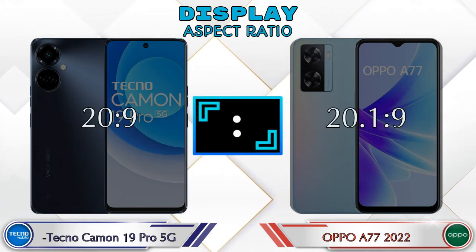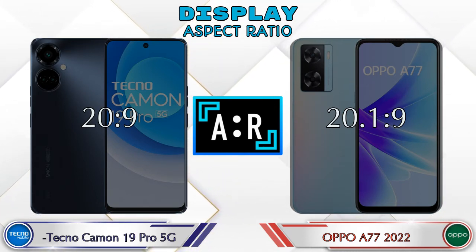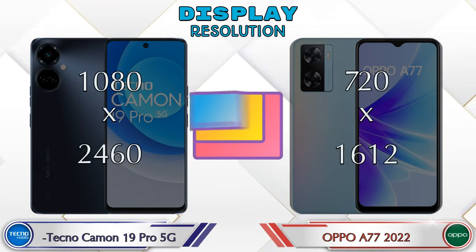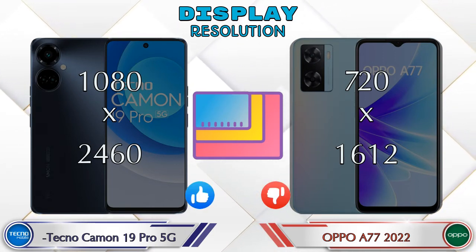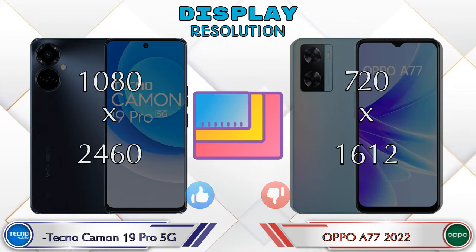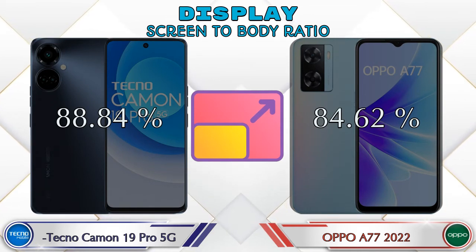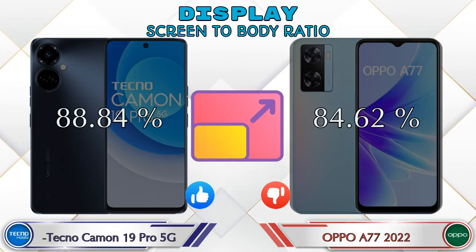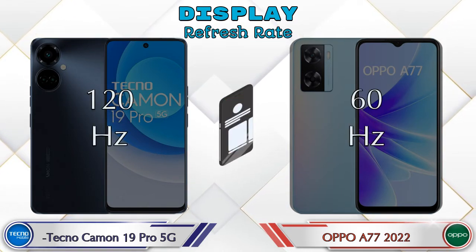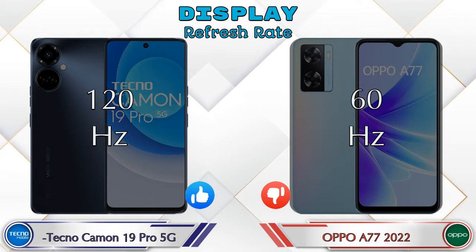Aspect ratio: the Camon 19 Pro 5G has 20:9 and the A77 2022 has 20.1:9. Display resolution: the Camon 19 Pro 5G is 1080x2460 and the A77 2022 is 720x1612. Screen-to-body ratio: the Camon 19 Pro 5G has 88.84% while the A77 2022 is 84.62%. Refresh rate: the Camon 19 Pro 5G is 120Hz and the A77 2022 is 60Hz.